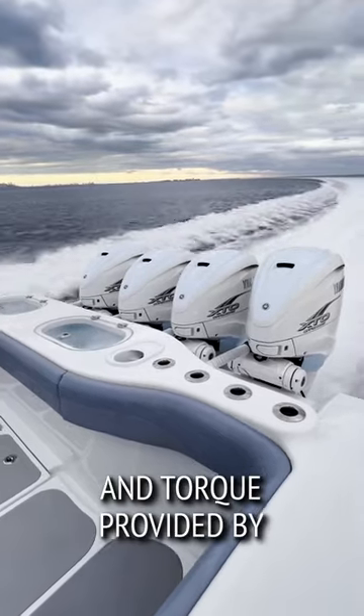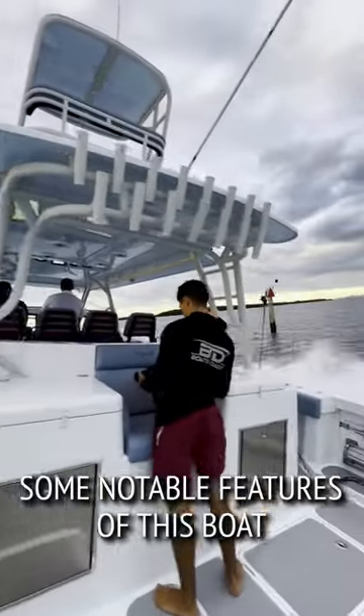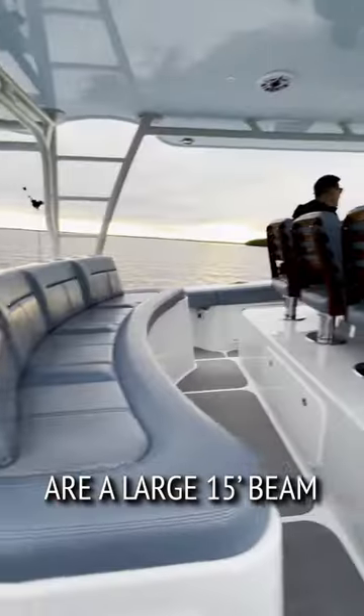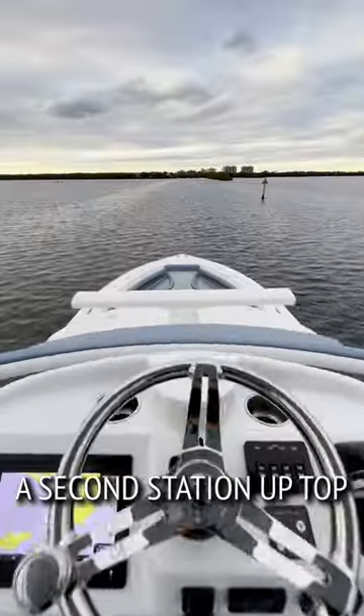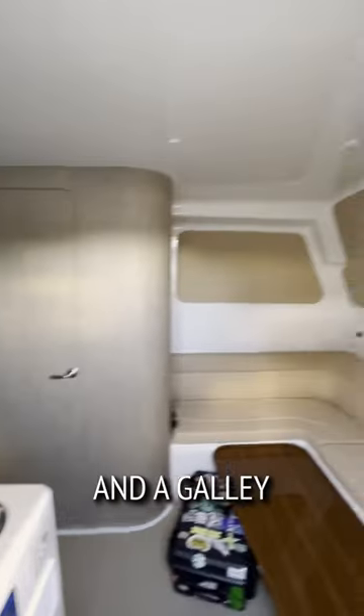This boat has plenty of power and torque provided by Quad Yamaha 425s. Some notable features of this boat are a large 15-foot beam, two rows of seating, a second station up top, a large cabin down below with a forward berth, a head, and a galley.